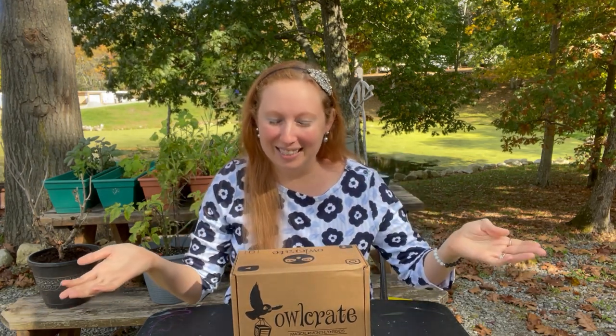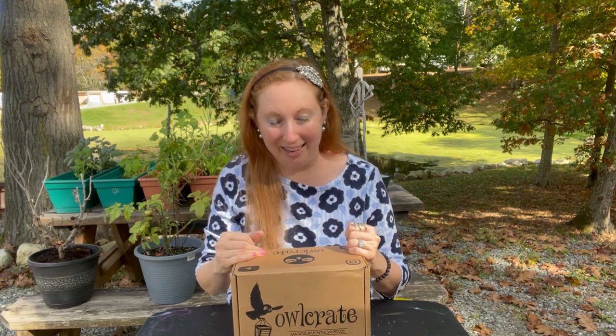Hi everyone, welcome back to my channel! Today we are going to open up OwlCrate. It is September 2021 and it is called Haunted Hearts. I just received this last week - it's about the second week of October. They were a little bit delayed but that's okay, because I didn't actually open the one before that. So today we're going to open up OwlCrate - here we go!